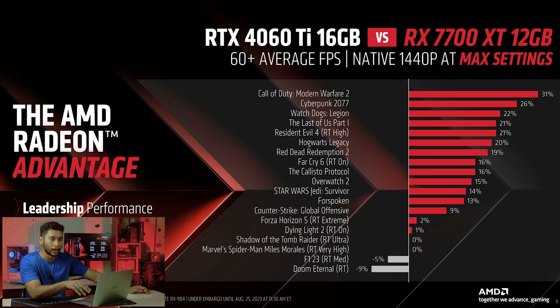Here we see how the 7700 XT is faster than the 4060 Ti 16GB.